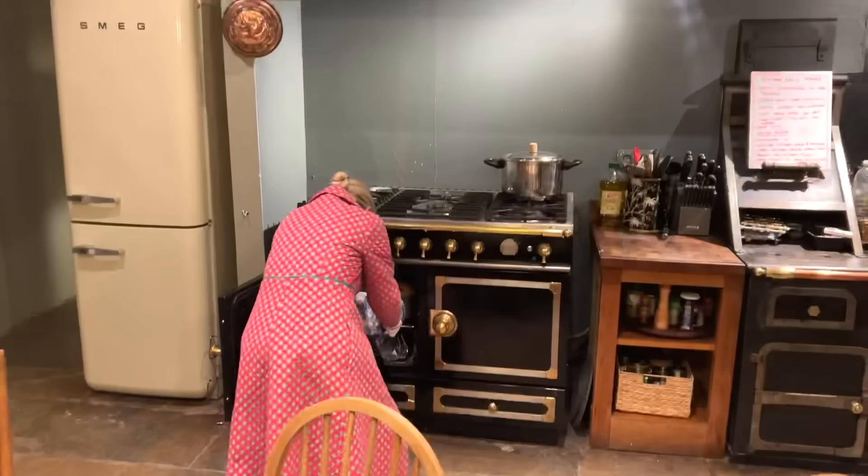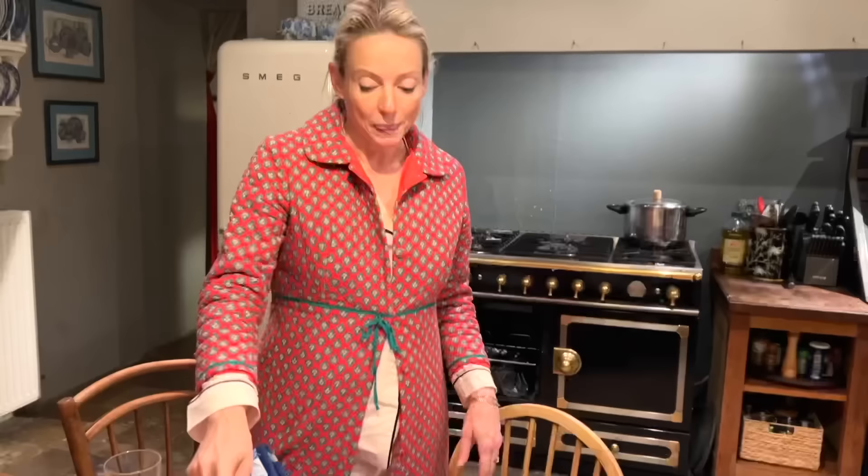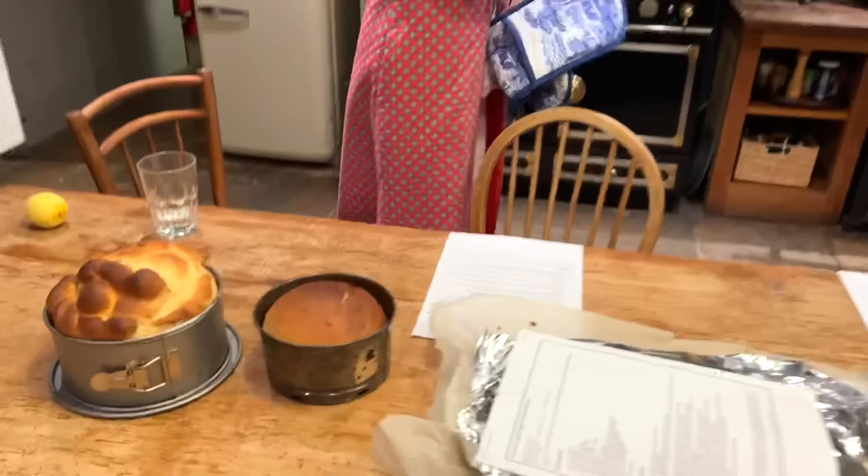Surprisingly, someone has returned early from the French electro rap concert — it turns out it really wasn't their sort of thing, with only about 20 other people in the crowd. Back in the kitchen, the Ukrainian bread's cross went a bit skew-whiff — it's more of a T now. One of the smaller Ukrainian cakes is set aside for Jack's birthday tomorrow.